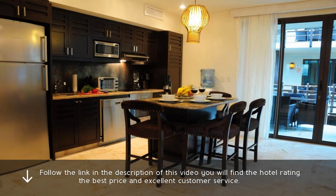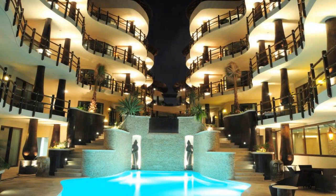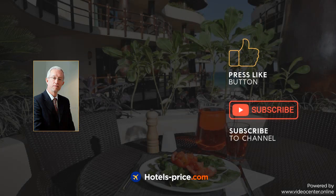El Taj is great. Follow the link in the description of this video — you will find the hotel rating, the best price and excellent customer service. Our team did a lot of work to create this video. Press like and subscribe to our channel.